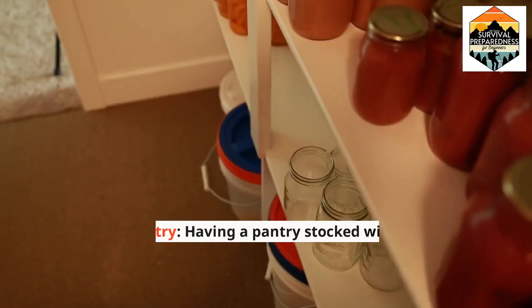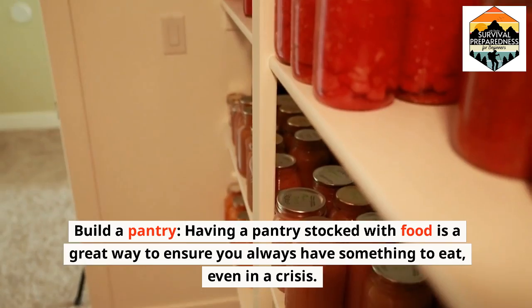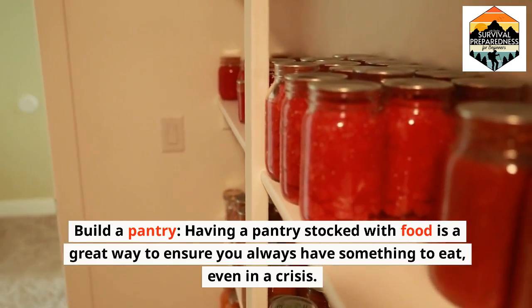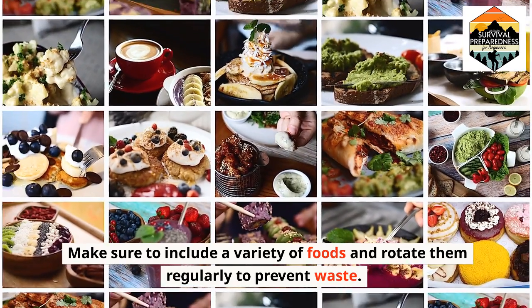Build a pantry. Having a pantry stocked with food is a great way to ensure you always have something to eat, even in a crisis. Make sure to include a variety of foods and rotate them regularly to prevent waste.